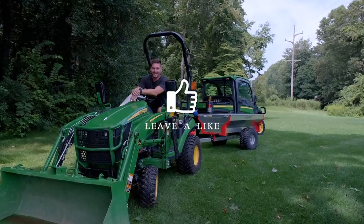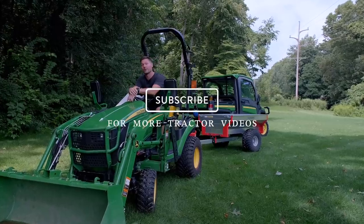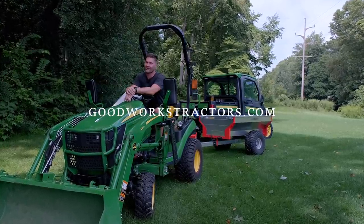If you're up for it, hit that like button down below, subscribe for more videos, and visit goodworkstractors.com to find stuff for your tractor.